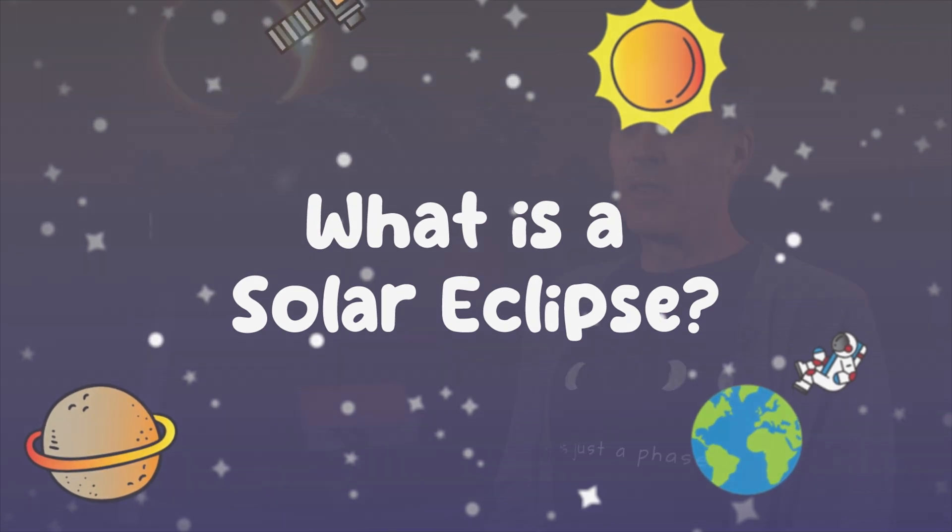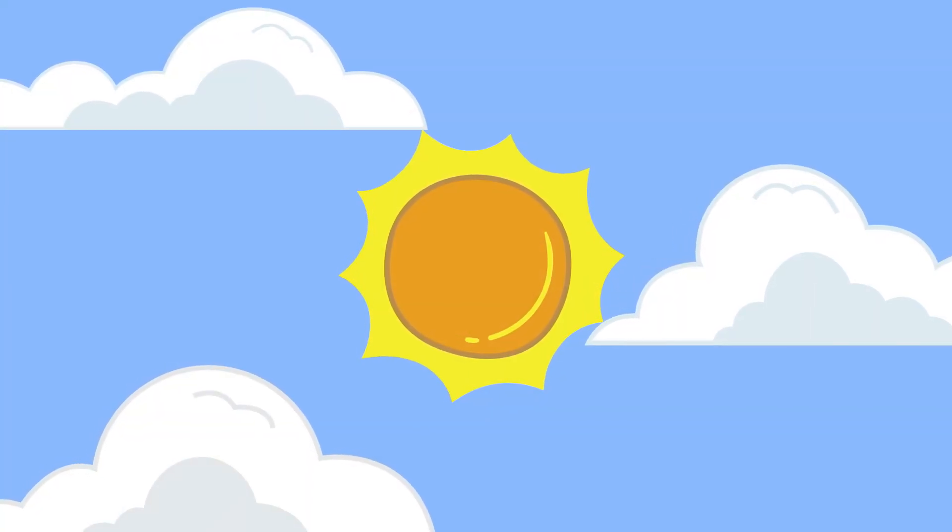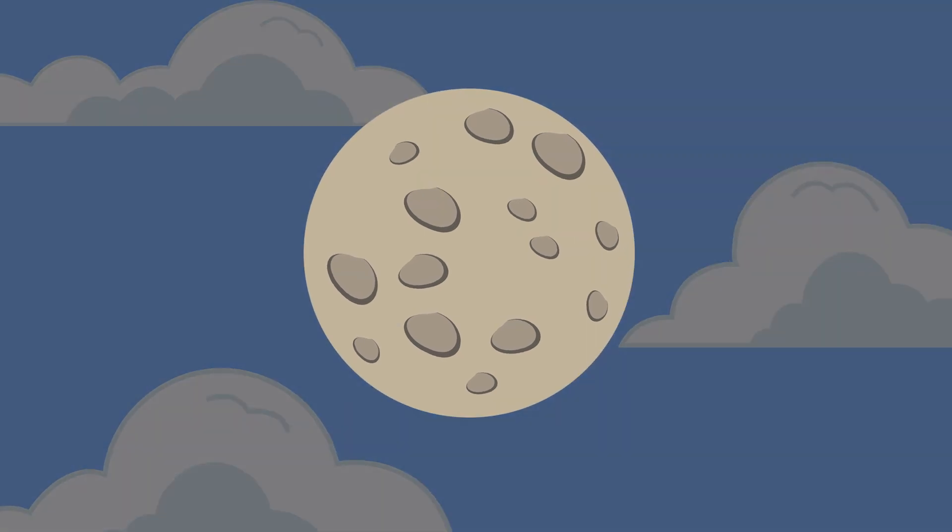During a solar eclipse, the moon's orbit carries it exactly between the Earth and the sun, so that the moon's shadow falls on the Earth. As you are on the Earth looking up, you see the moon partially or completely covering the bright surface of the sun.